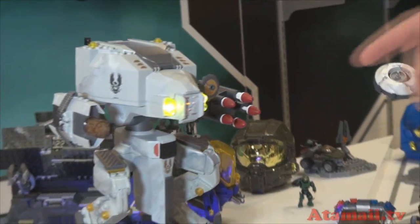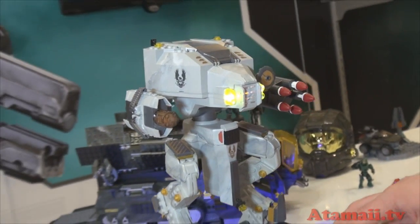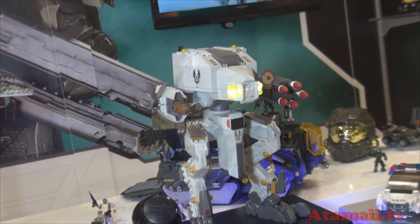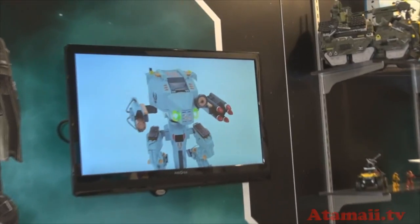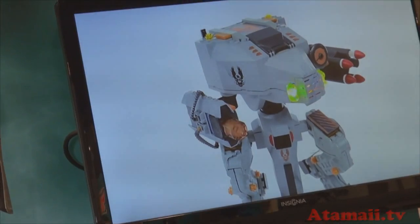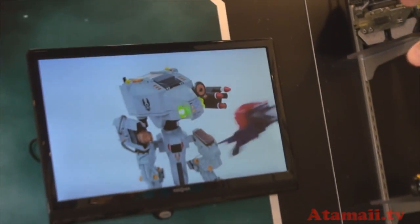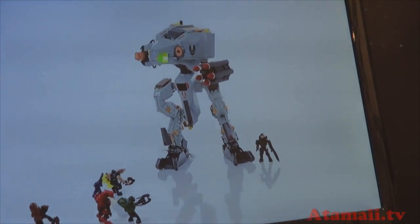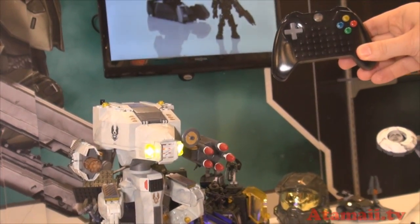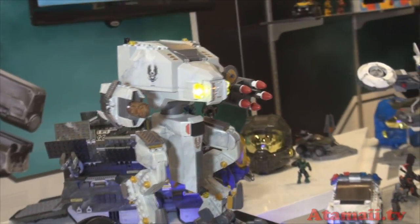Speaking of things expected to be super popular, the front and center showpiece of the display is the Mantis. It's fully remote controlled above the waist — it rotates around, shoots the machine gun, has real in-game sounds, and darts that actually launch. The darts in the other hand can be controlled, and all of this is controlled with an Xbox One-style controller. A really cool new way to play with your Halo stuff after you've built it.